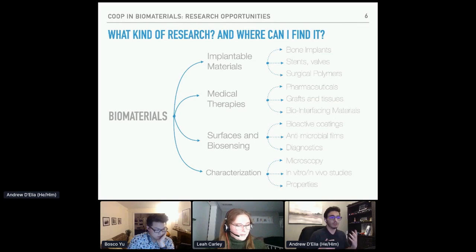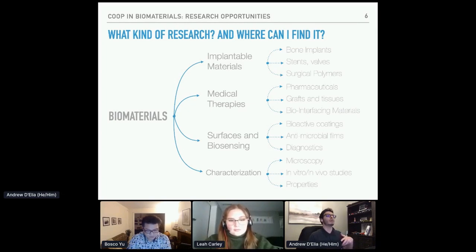You could also specialize in surfaces and biosensing. I did a little bit of work in this field specifically with bioactive coatings, but you could also work on antimicrobial films, which is something the Granfield research group does. Lastly, you can work in characterization — microscopy, in vitro or in vivo studies, or basic materials properties characterization. The options in biomaterials are quite broad and they really intersect actual medical treatments and care while staying true to everything that materials engineering is about.